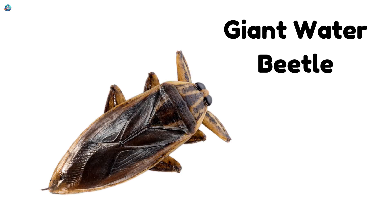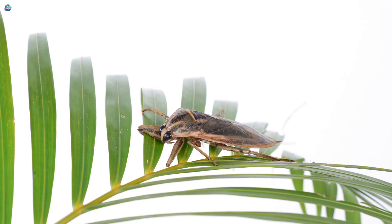Giant Water Beetle. A beetle that swims! It lives in ponds and has strong legs.